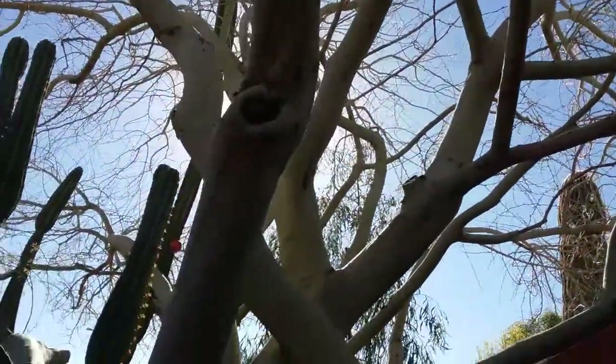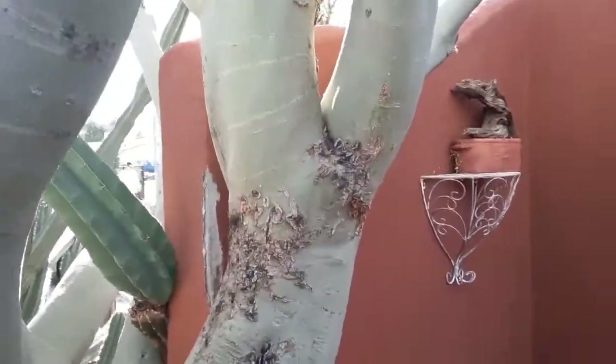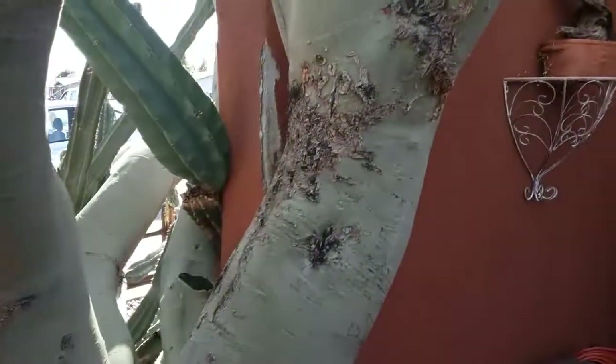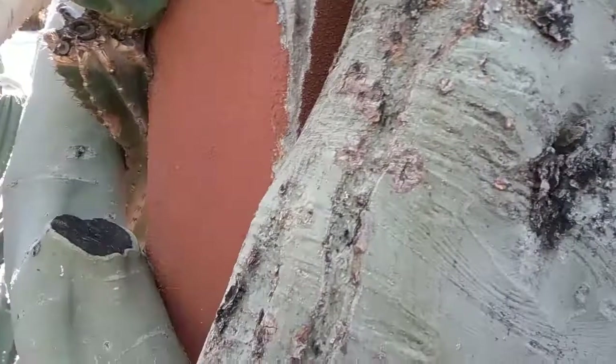The way you can tell this has got insects in it is by this scarring. All this scarring is created by the fungus that the insects carry with them. They usually like to enter at the branch collar, but sometimes you'll see them on the trunks.